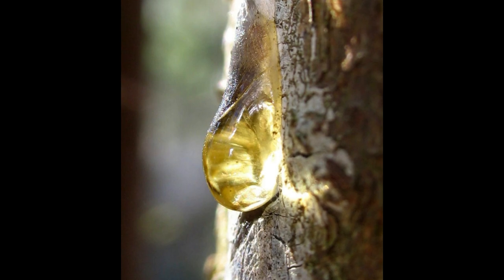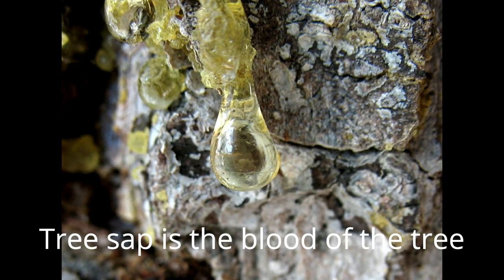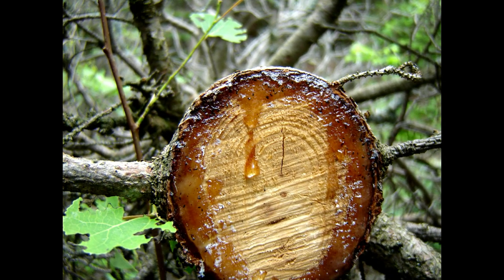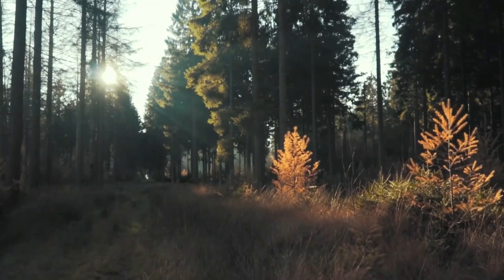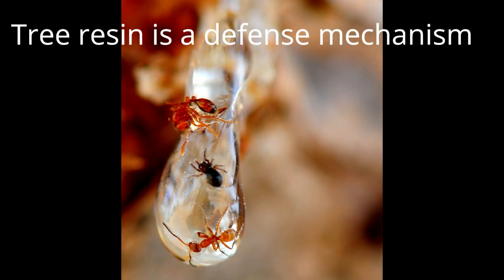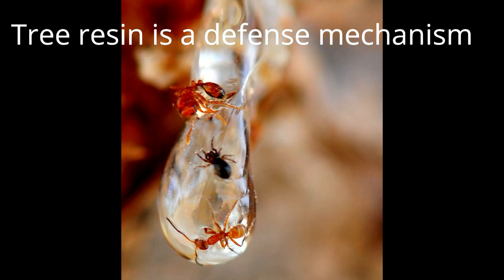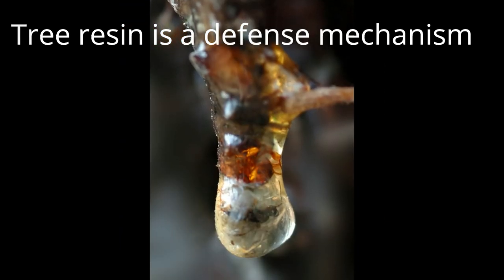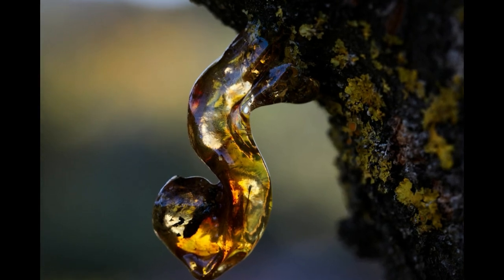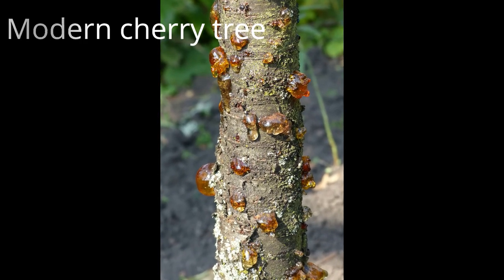One of the misconceptions is that amber is fossilized tree sap, where in reality it is fossilized tree resin — and there is a difference. Tree sap is the blood of the tree; it is filled with nutrients and minerals and carries energy to the branches and the rest of the body. Resin, on the other hand, is a semi-solid sticky substance that acts as a defense mechanism for the tree's immune system. When the tree is damaged or attacked by insects or fungi, it releases resin that plugs up the injury and prevents further damage. This defense mechanism is still used by different trees today — it seals and sterilizes the wound.